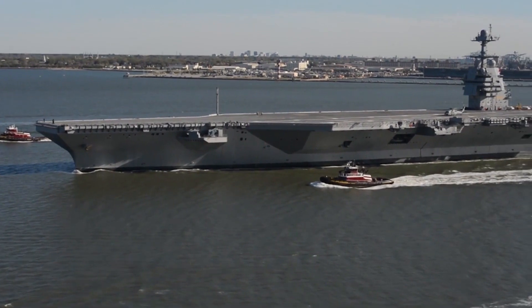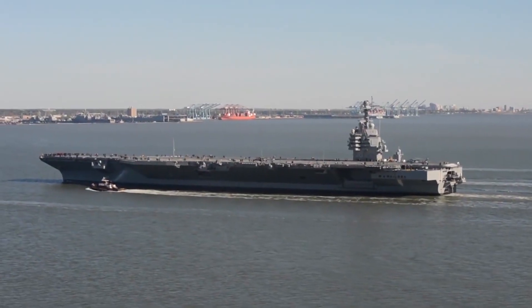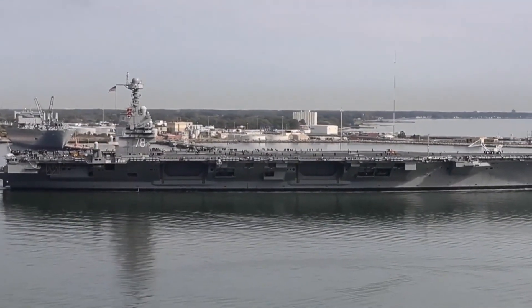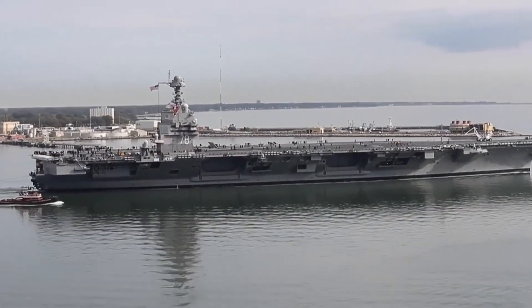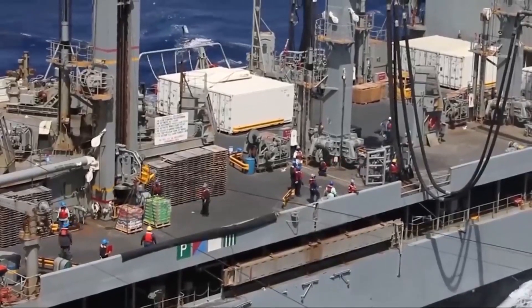As a testament to its international cooperation, the ship arrived just outside Oslo, Norway, in late May 2023, participating in NATO exercises and hosting a visit from Norway's Crown Prince Haakon. In the near future, the carrier is set to venture into the Arctic region for further drills.